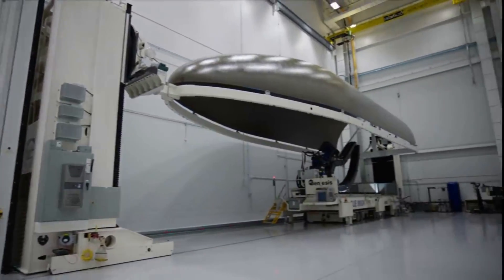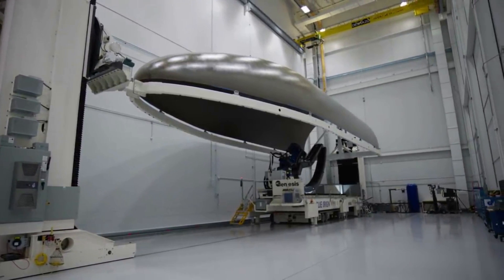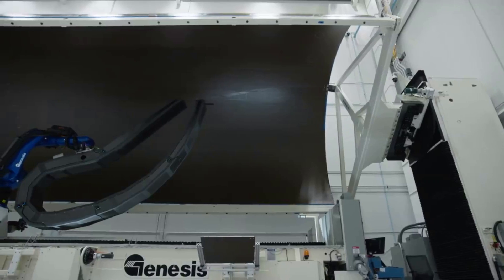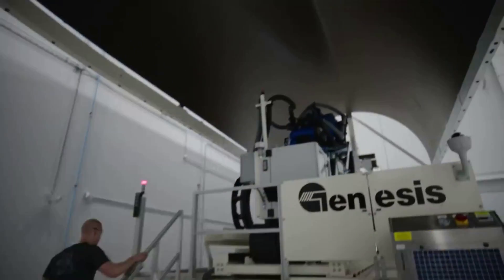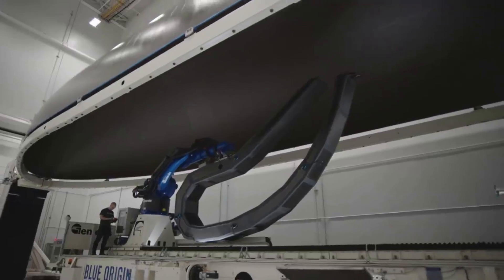To be exact, New Glenn's standard offering payload fairing measures 7 meters or 23 feet in diameter and 21.9 meters or 72 feet tall. The bisector assembly consists of two monolithic half-shell composite sandwich panels manufactured in-house.